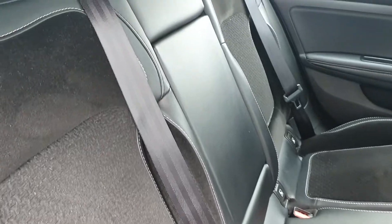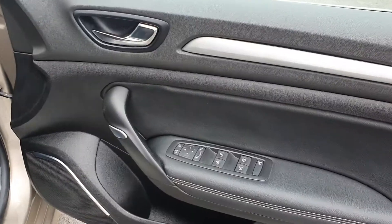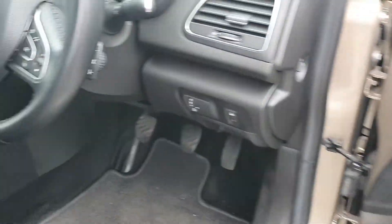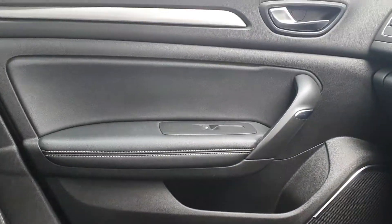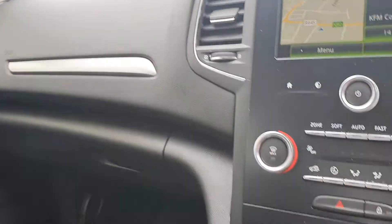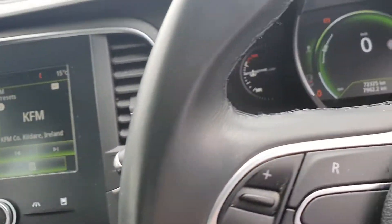You also get half leather seats, two isofix points in the rear, a six speed gearbox, and ambient lighting on the door cards and along the gear stick, followed up in the dash and centre console as well.